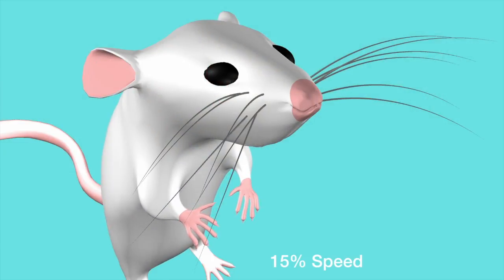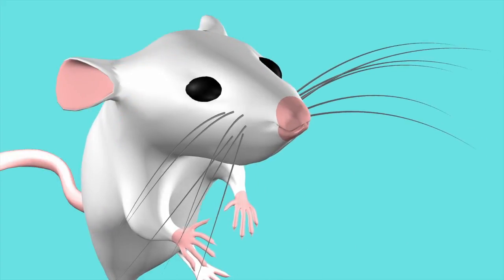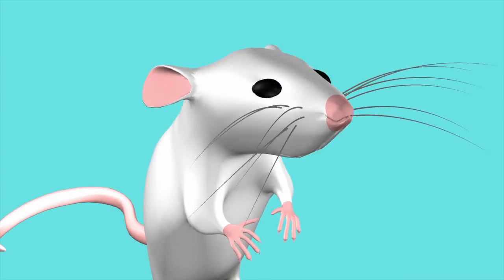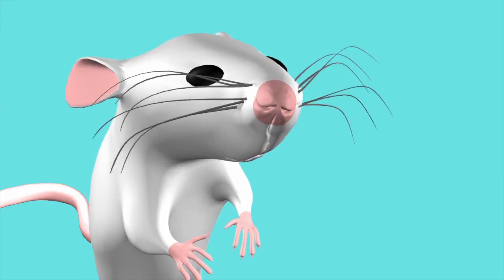Here's an example. As the rat sniffs, it inhales and exhales. Its vibrissae protract and retract in phase with these breathing movements. At the same time, the rat twitches its nose to the left or right and bobs its head. All of these movements are coordinated with each other by way of phase locking with the breathing cycle. These movements may allow the active sensing of different sensory modalities, such as smell and touch, to be coordinated with each other.